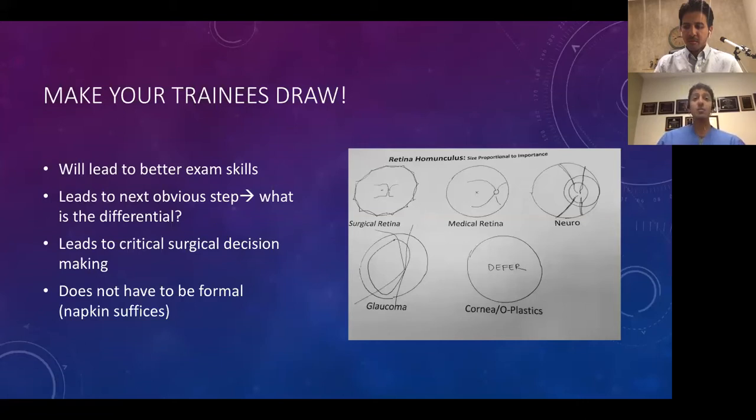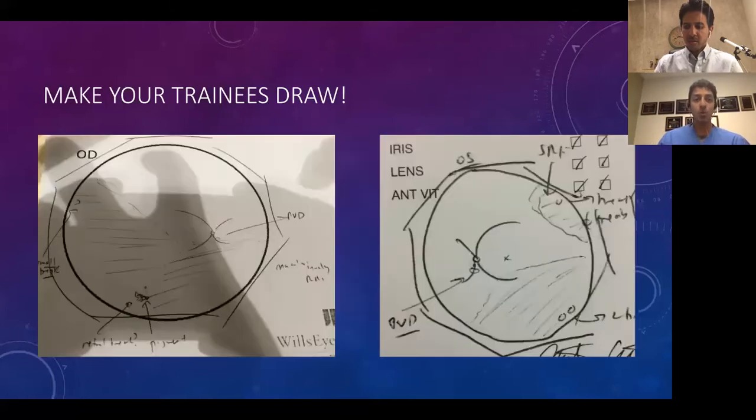It does not have to be formal. When we were fellows, we used to jot things down. I am no artist and I have some of the worst handwriting, but certain factors were critical and emphasized: where's the location of the fluid, where are the breaks, how many breaks are there, is there PVR, is there a vitreous separation from the retina? These things are critical when you start thinking about surgical planning preoperatively.